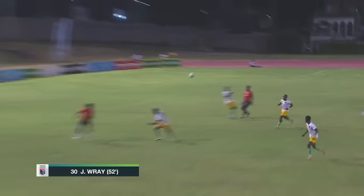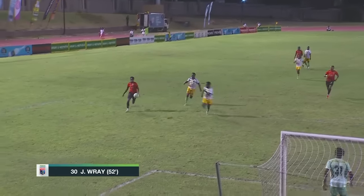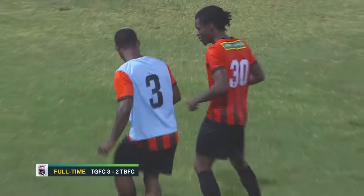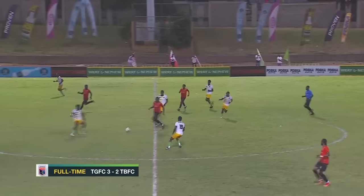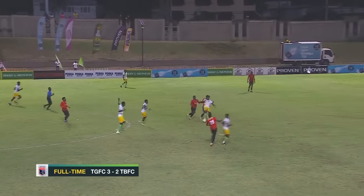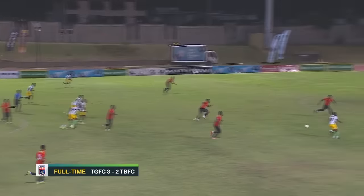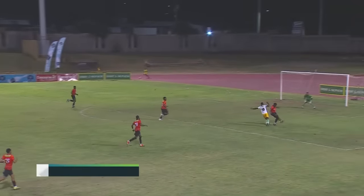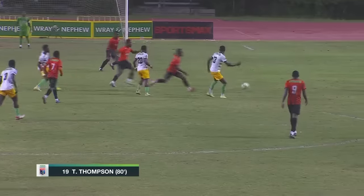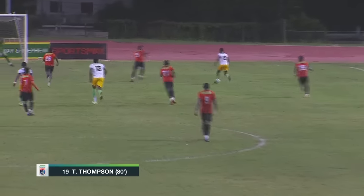Then Janil Ray — look at that finish! His first ever goal in the Jamaica Premier League. He really had a wonderful game, the youngster. Kept it off with a nice jig at the end. Janil Ray — I'm sure his mom is looking and smiling as well.